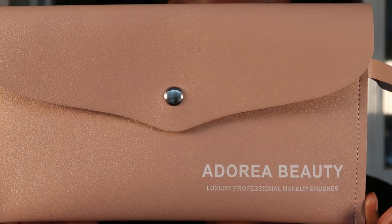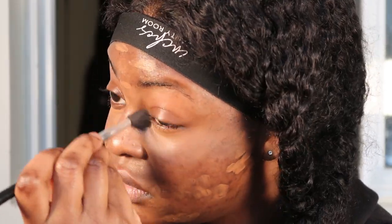All my brushes are from Adorea Beauty — this is not sponsored, this is just my makeup artist, so I have to support. To blend, I'm going to be using the number 10 brush. Now we have my marks basically covered.